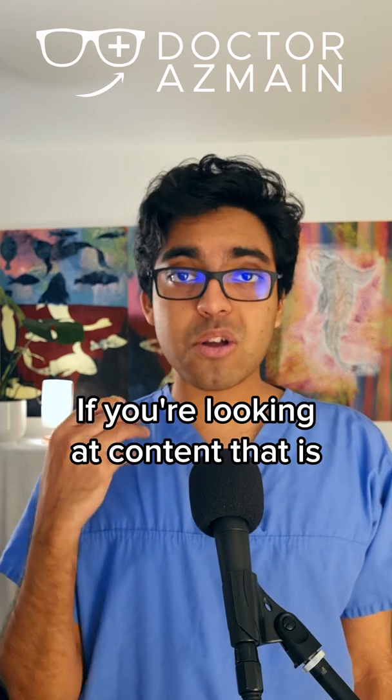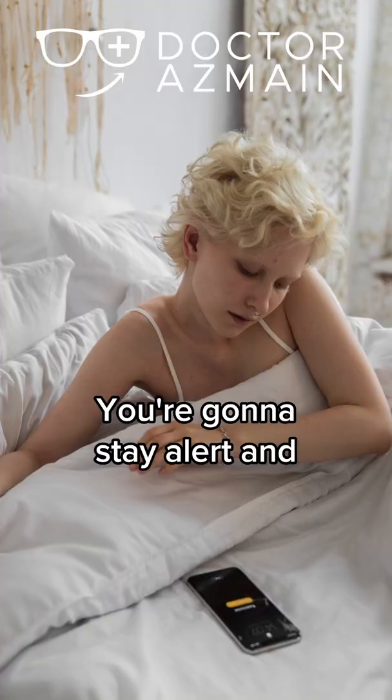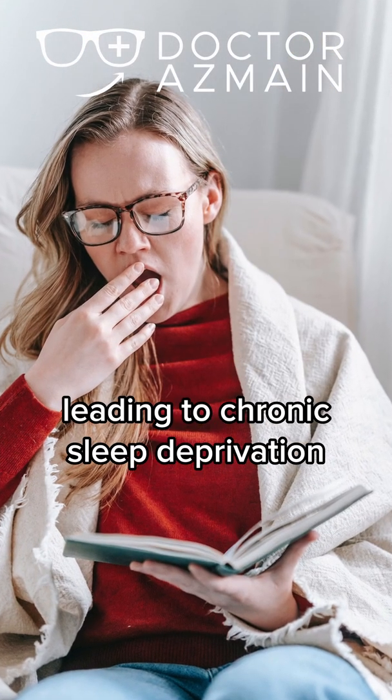Stimulation. If you're looking at content that's exciting, upsetting, or otherwise engaging, your brain's going to have a hard time disconnecting. You're going to stay alert and you'll have a hard time waking up in the morning. This can lead to chronic sleep deprivation.